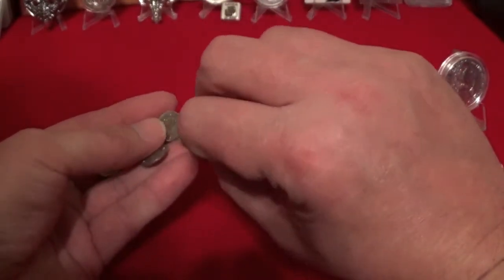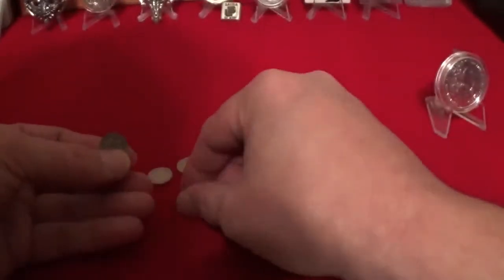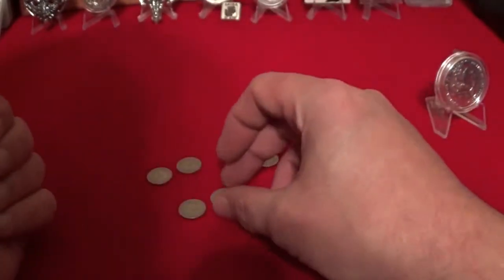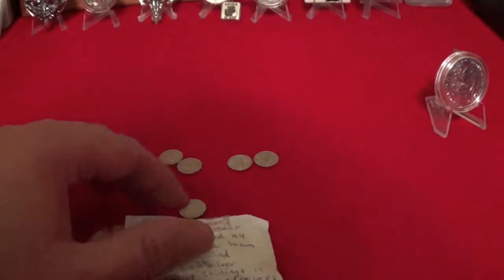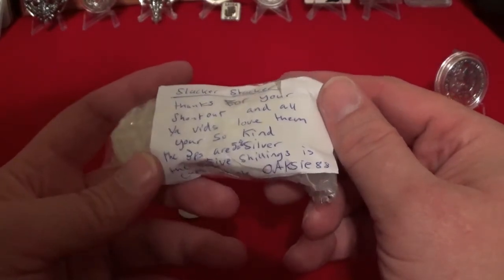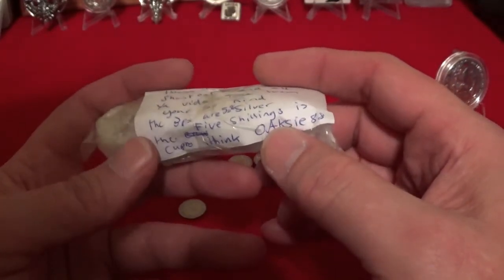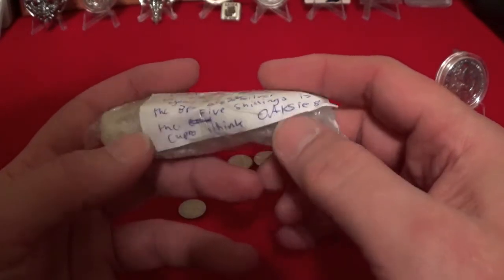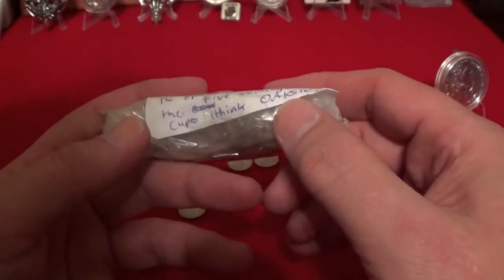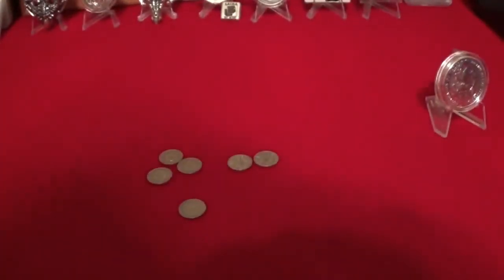There are two different types of coins. And then we've got two more little stragglers stuck on the package there. Let me read this for you: 'Slacker, thanks for your support and all your vids. Love them. You're so kind. The three pieces — I don't know if that's pieces or if that means pence, because he is from the UK — are 50% silver. Five shillings is OC88.' Okay, well, that's cool. Let me come right back, I'm going to get these out and see what all he's got packed in here.